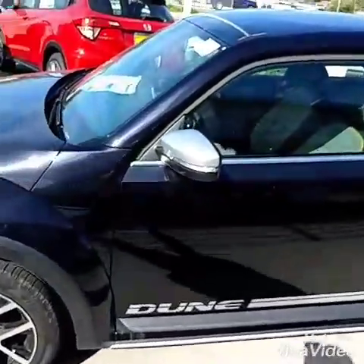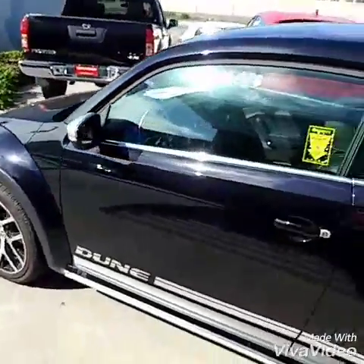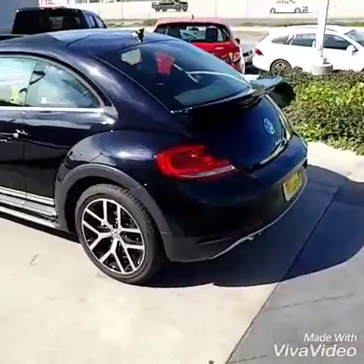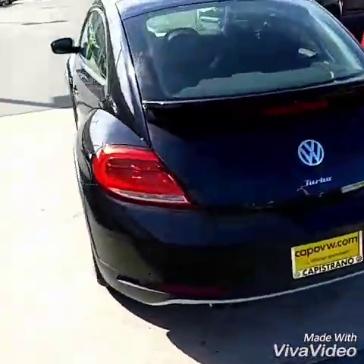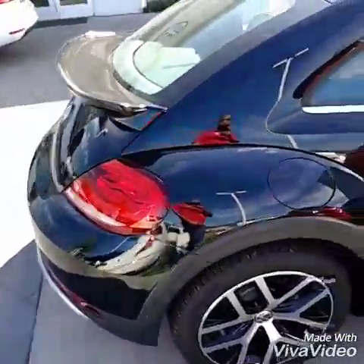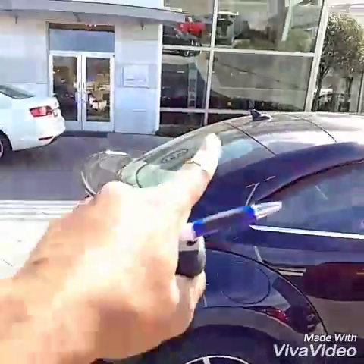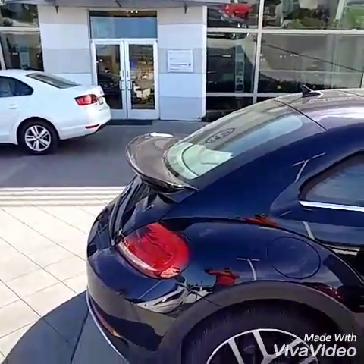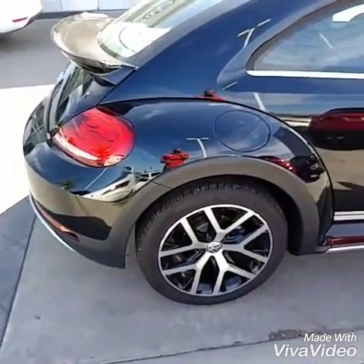You also have the painted side mirrors right there. The best wheels Volkswagen has ever made for the Beetle, and also the spoiler. The spoiler is actually more aggressive than the convertibles, and it actually helps give the car better gas mileage. Instead of the wind shooting straight down pushing the butt of the car down, this kind of lifts off the end and helps it achieve better gas mileage.